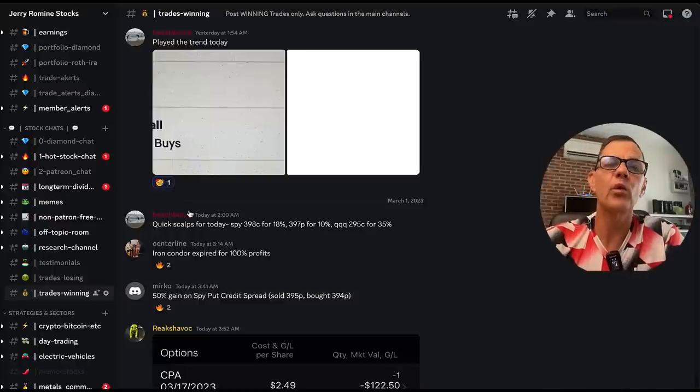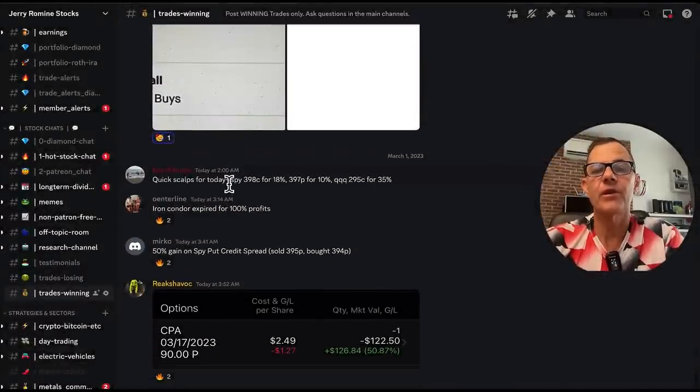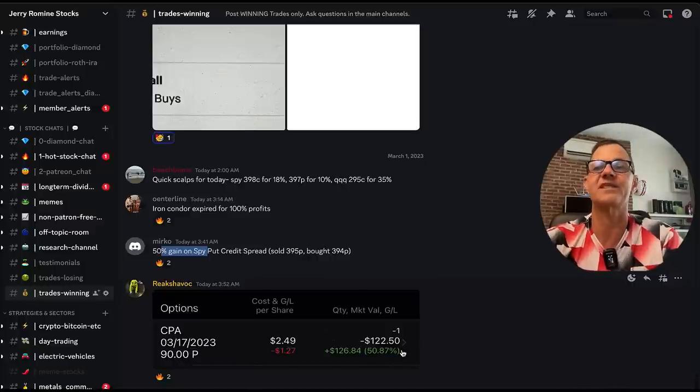Yesterday was kind of a boring red day on the market, but let's go over a couple of the winning trades that we pulled. Beach Bums played the trend and made 24%. Beach Bums also made quick scalps for the day on the SPY for 35% and 18% profit. O Interline had an iron condor expire for 100% profits — we broke everything down, what to buy, what to sell. Merco had a 50% gain on SPY put credit spreads. And Reeks Havoc had CPA options — that's Copa Airlines — for a 50.87% profit. Well done, guys. This is what we do in my private Discord, and if you want all of our trading alerts and help from our awesome community, join us. I put the link in the description below.